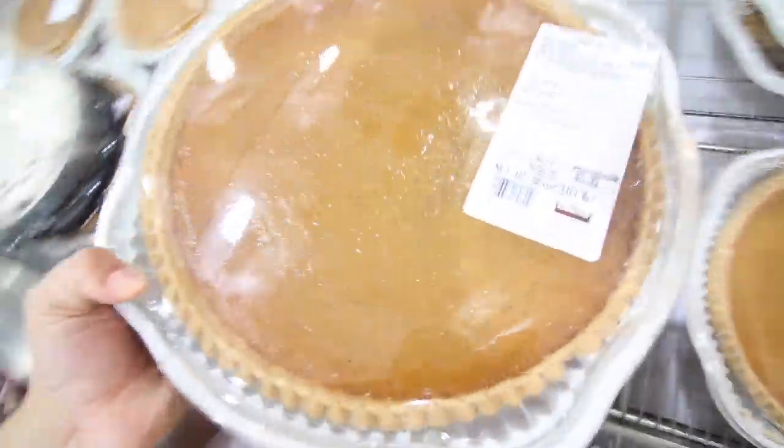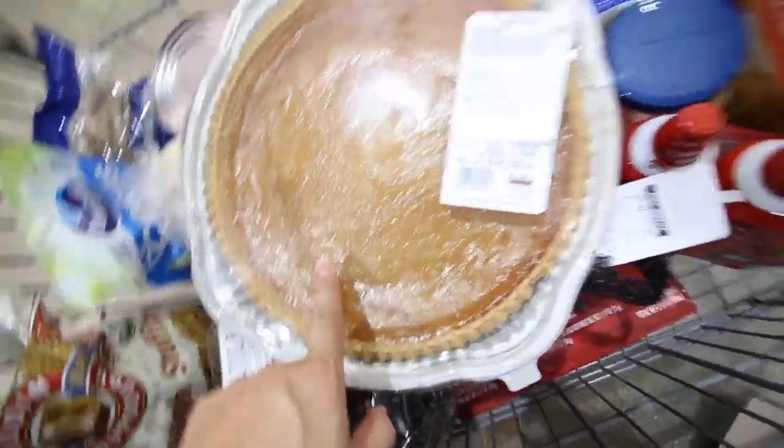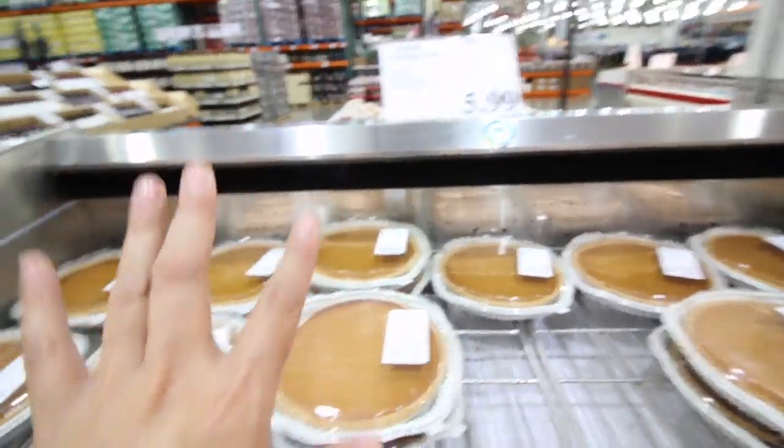That pie might not make it until Thanksgiving, just saying. They do run out of them — there's usually a line — so make sure you get here at least two days before and stock up. Again, $5.99, you can't beat that.